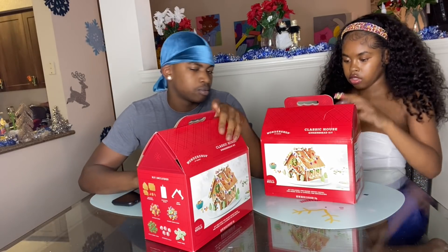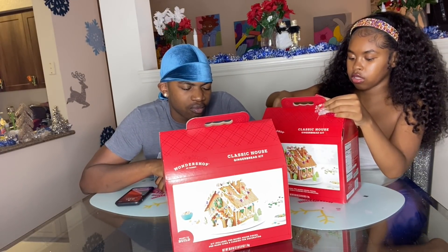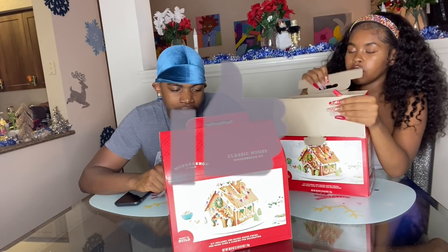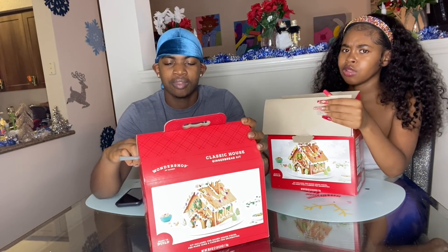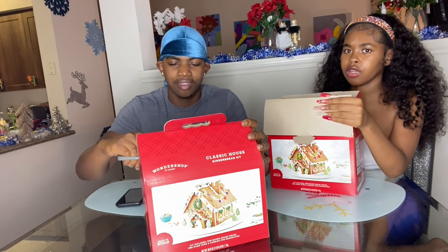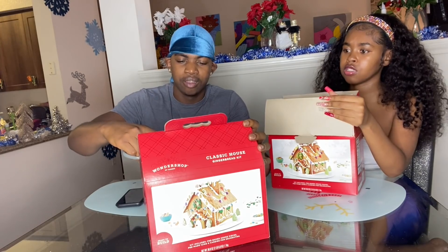I think we should read the instructions first before we just get into it. Or we could just go get into it — I don't really care. Y'all make sure y'all like all our Vlogmas videos for us attempting to even do this. Y'all know we got a baby — this is really us trying hard for y'all, because y'all kept asking us to do this.